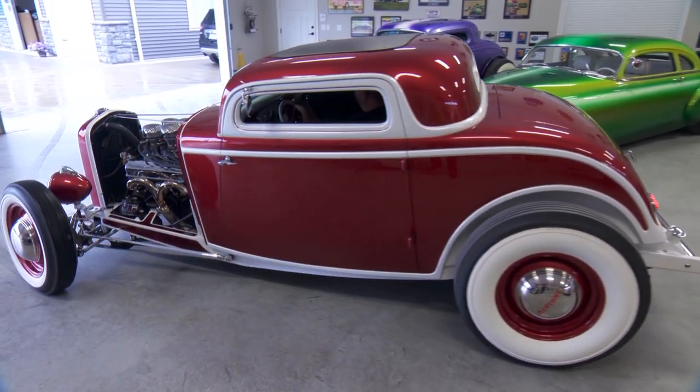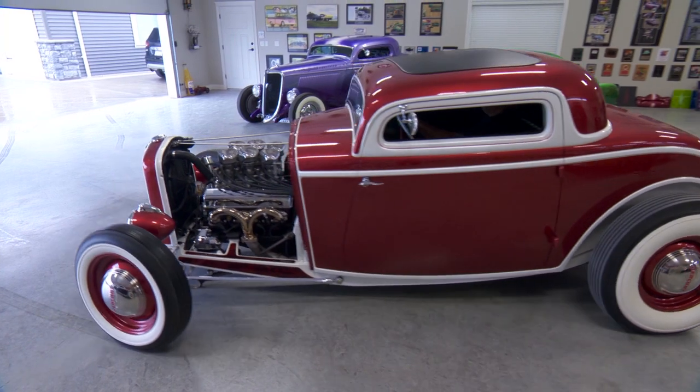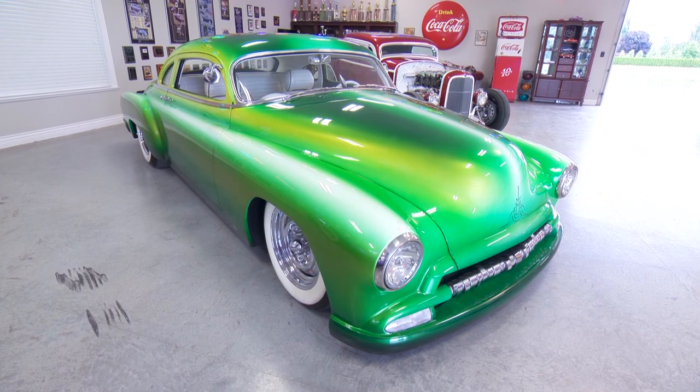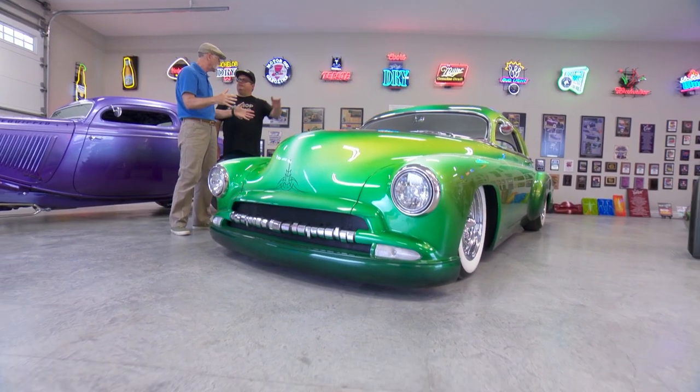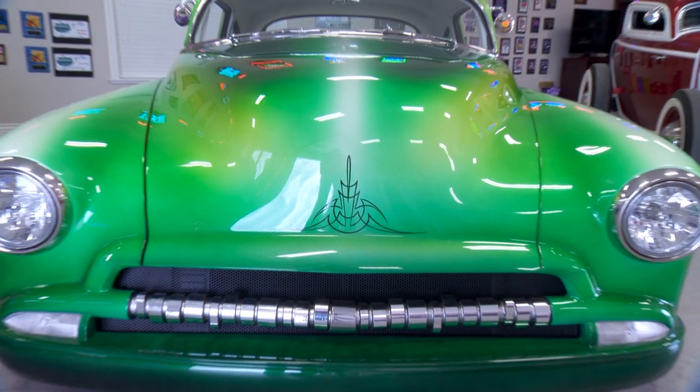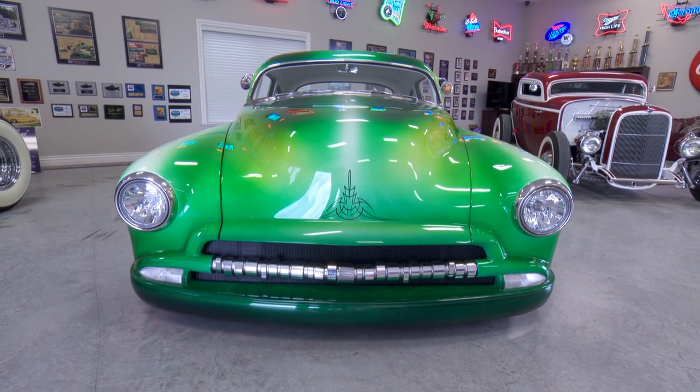That is a sweet '32. But when I got ahold of you and said 'Do you have any other cars?' and you sent me some pictures — it was this one, man. I wasn't sure at first what it was, but it's a '52 Chevy, right? You like it because it looks a little bit like a Studebaker. You know it does. Here's the other thing — it's green. Oh yeah, there's that. The combination of the two.